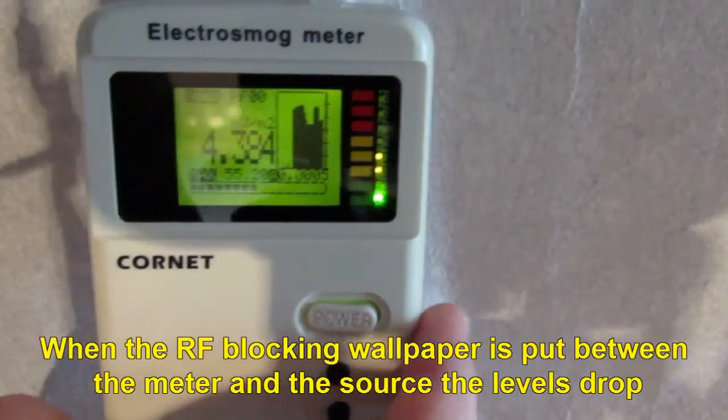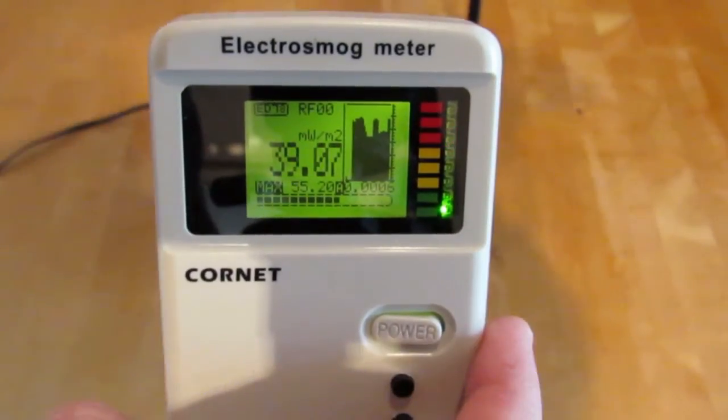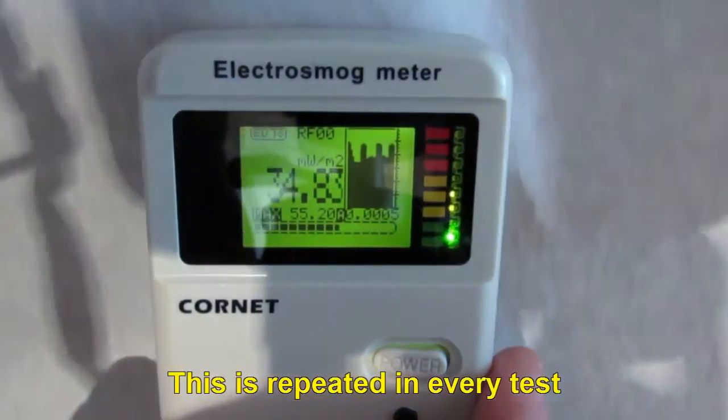When the RF blocking wallpaper is put between the meter and the source, the levels drop. When the wallpaper is removed, the levels are up again. This is repeated in every test.